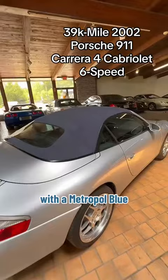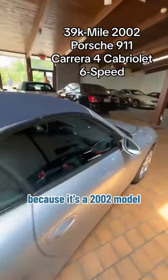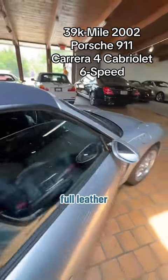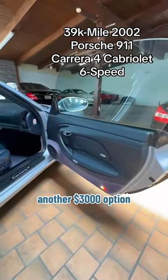It comes equipped with a Metropole blue soft top with a glass rear window, because it's a 2002 model, in addition to a full leather Metropole blue interior — another $3,000 plus option.